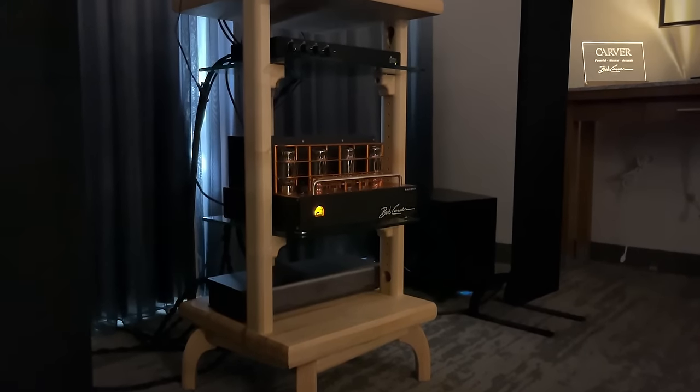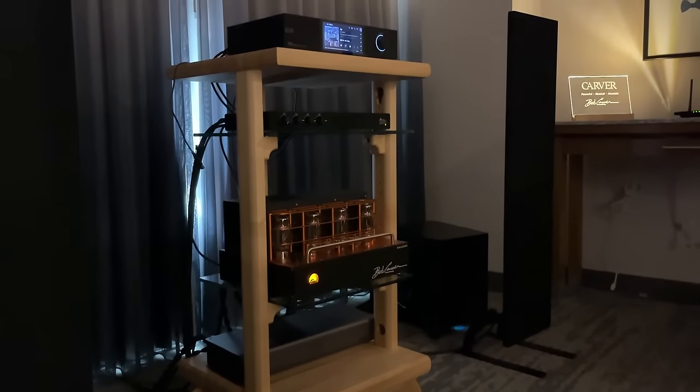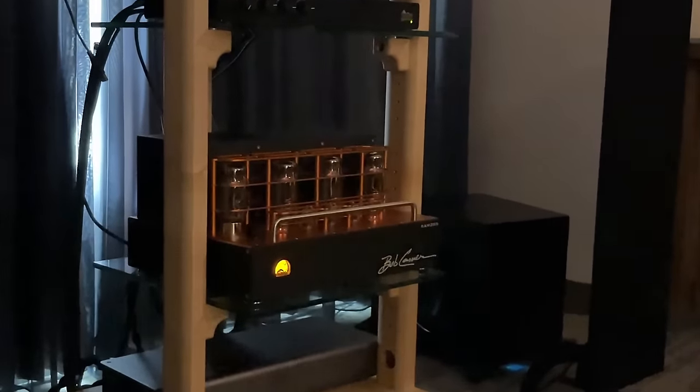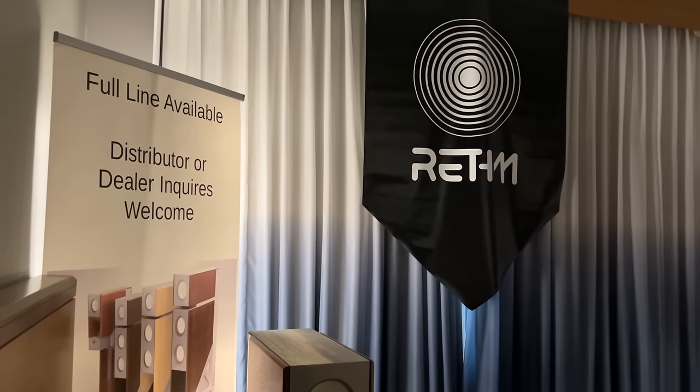Bob Carver amplifier — one of the greatest in the industry. A legend. If I see his name on a product, I'm pulling out my camera. We're going to film it and give Bob Carver some airtime because the man deserves it.